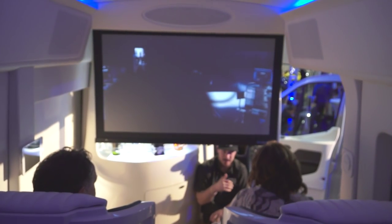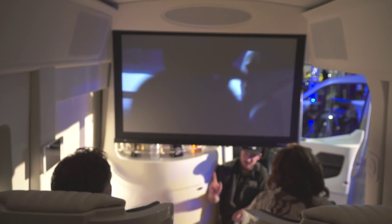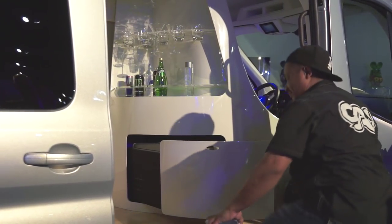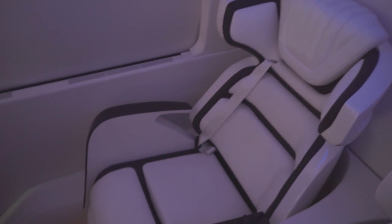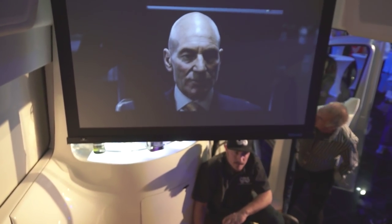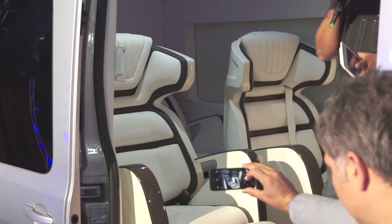Each seat has its own specific light. So if you want to read — the front guy wants to read, or the back guy wants to read — and not disturb the other passengers, you can turn on your own spotlight, and it just makes for an amazing experience. As you sit in your luxury Skyliner, you have these luxury seats. These seats are one-of-a-kind, handmade, designed by Ford and Galpin Auto Sports. You also have an iPad Mini on either side where you can control any feature on this vehicle.